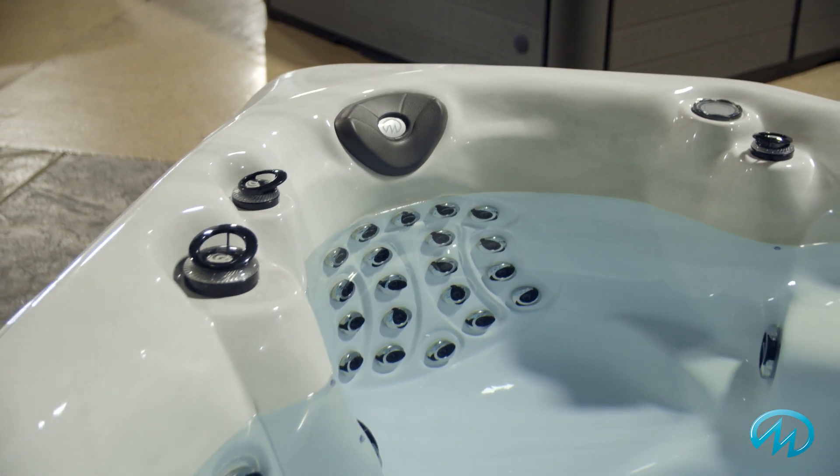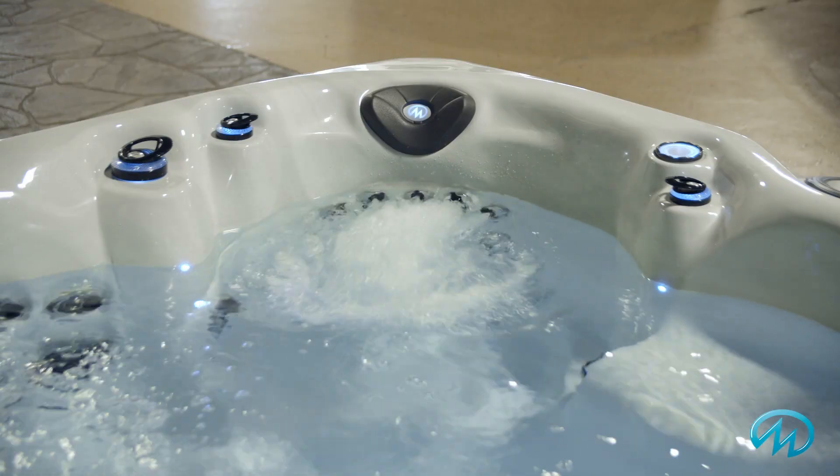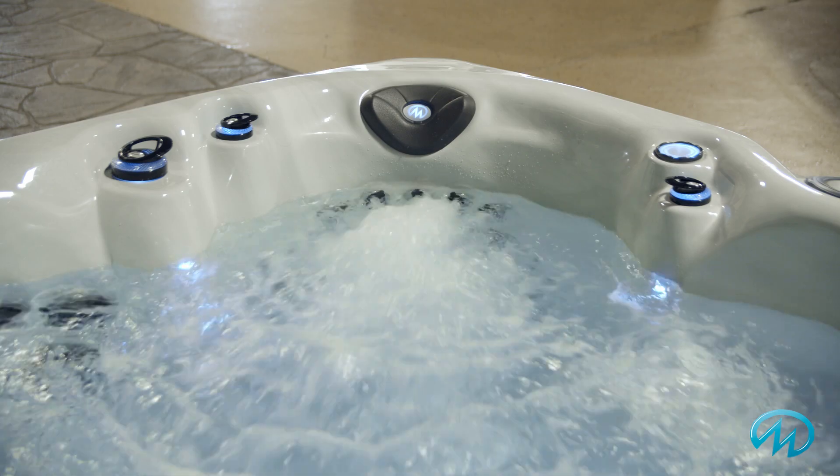Relieve stress and revive your senses as you sit back in the Xtreme Therapy seat. A unique wraparound design and jet pattern offer a superior hydrotherapy experience.